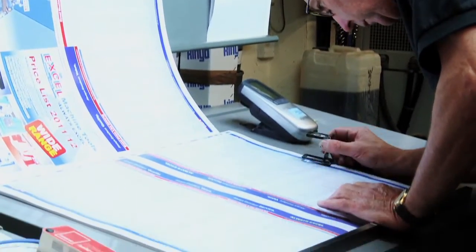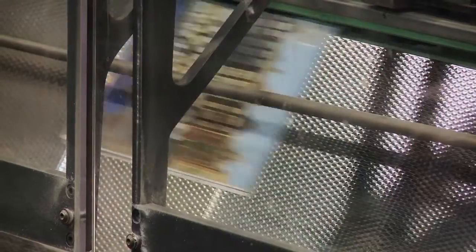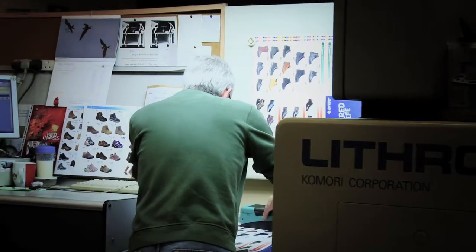Seven Print was founded in 1977, a business-to-business, two-colour print company. Initially, we were dealing largely with agencies and with one or two large customers, and the company has grown from that to become a multi-service provider.